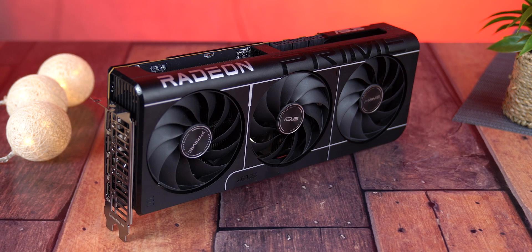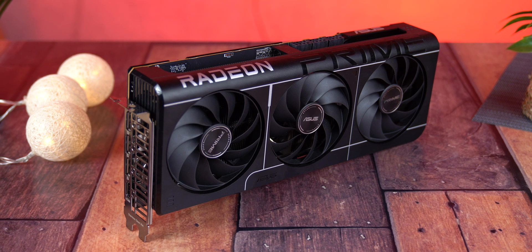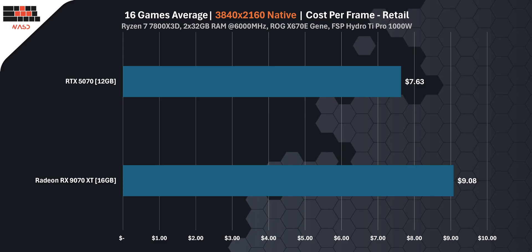But let's be real — no one is buying the RX 9070 XT for $600. The real retail price is $860, while the RTX 5070 can be found for around $605. If we calculate based on those real-world prices, the value flips. RX 9070 XT jumps to $9.08 per frame; RTX 5070 sits at $7.63 per frame. When buying at retail, the RTX 5070 is about 60% more cost-effective per frame rendered at 4K. That's not a small difference, especially if you care about maximizing every dollar spent.